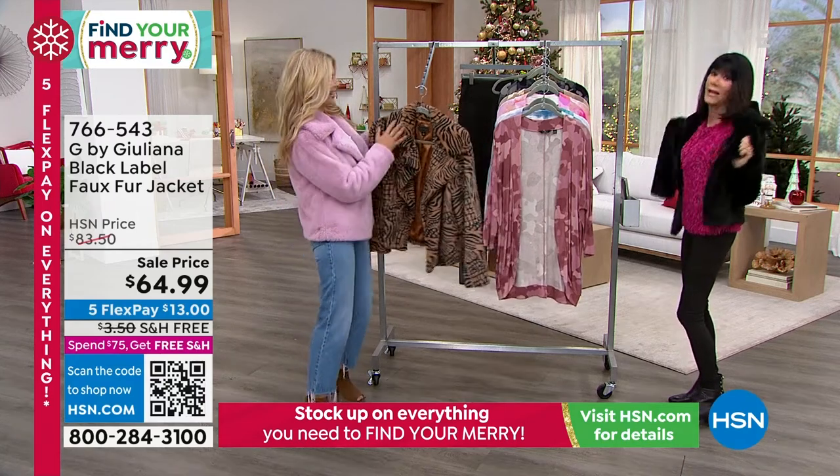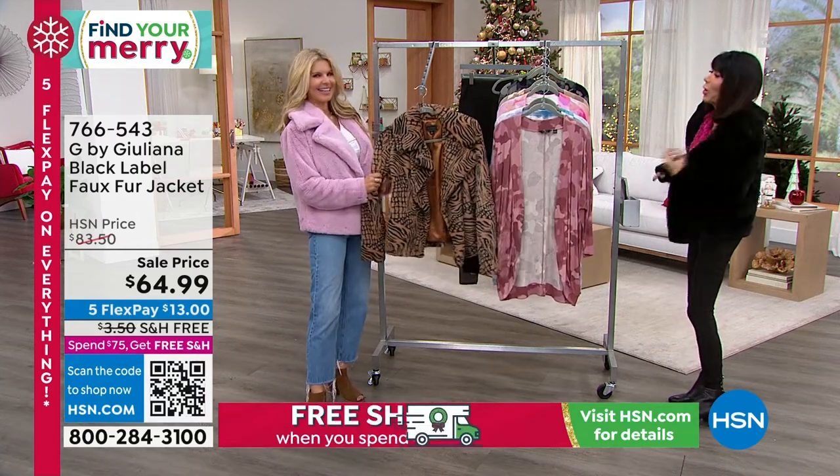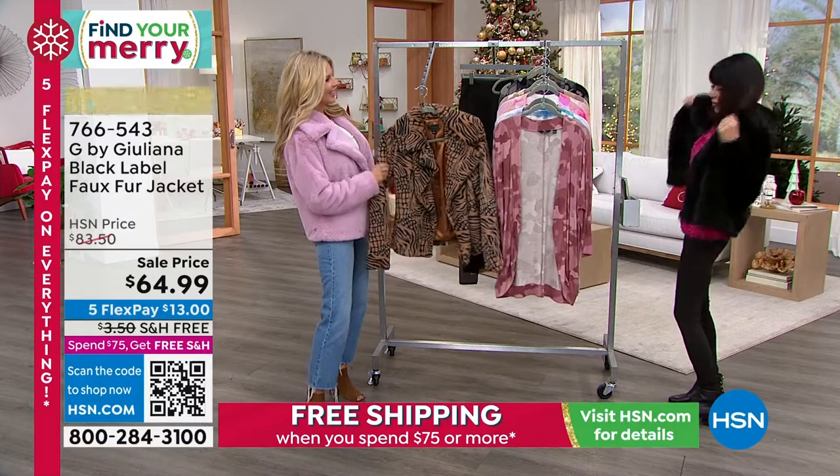I am so upset. I have so many of Juliana's — mostly like her leather jacket. She's done so many great motor jackets.